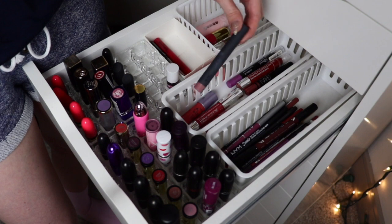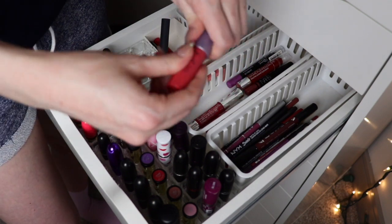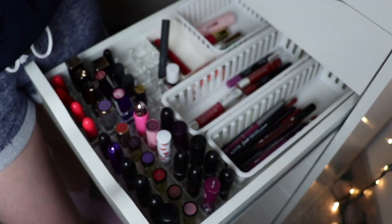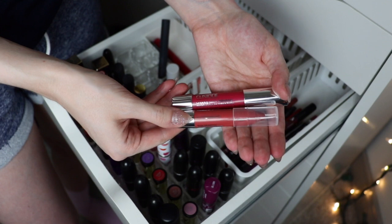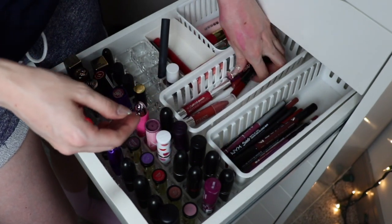Now the jumbo lip pencils. This Bite one is new — I'm going to keep that. This Tarte one in Wonder is old and wasn't even originally mine — it needs to be thrown away. I have two Clinique Chubby Sticks I've gotten recently; I don't know how I feel about them so I need to try them more — those are on the fence.